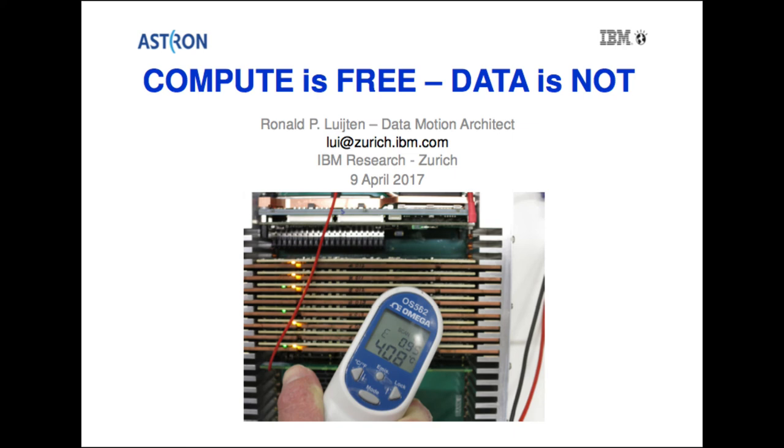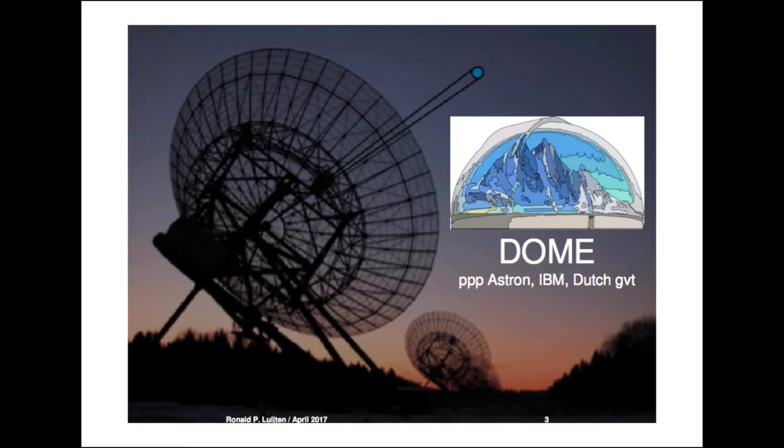The question is how do we, on the planet, build new value systems on top of that? The Dome project was started between IBM and ASTRON, the Institute for Radio Astronomy in the Netherlands.